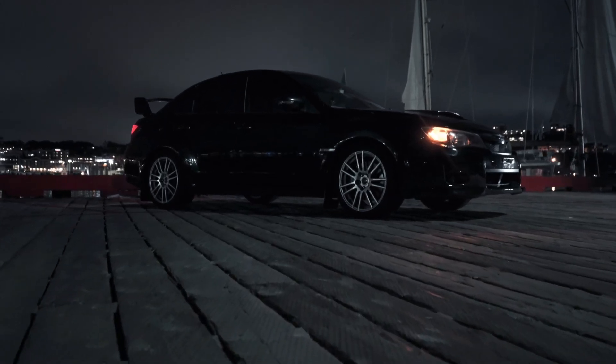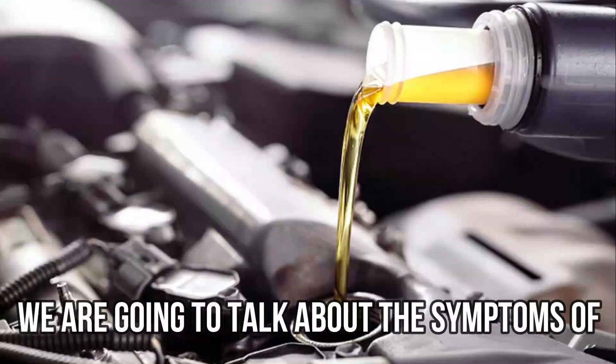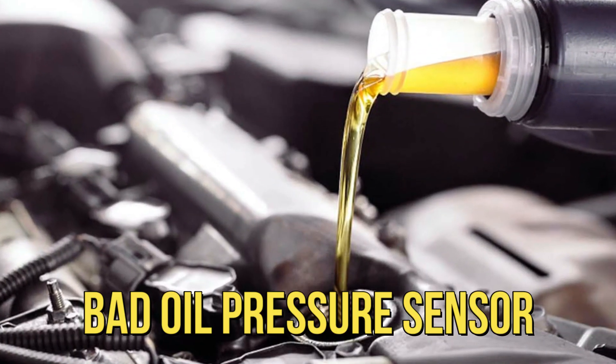Hi guys, this is Sarah from The Savvy Professor, and in today's video we're going to talk about the symptoms of a bad oil pressure sensor.